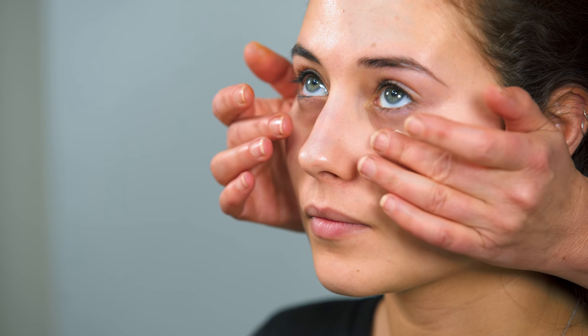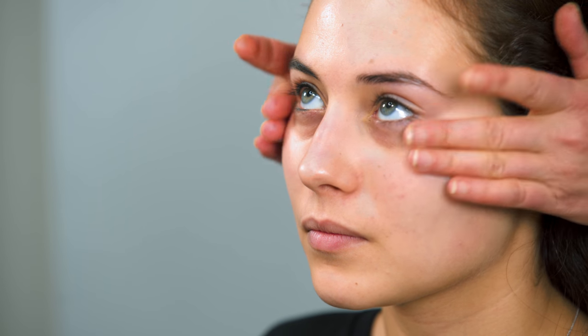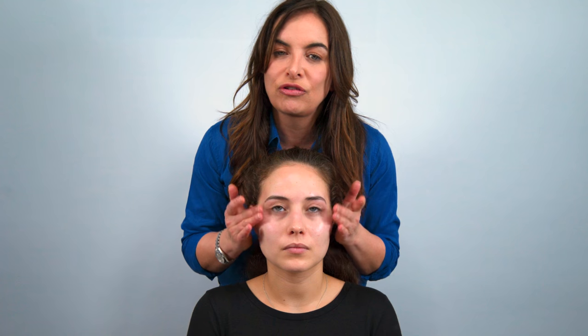It doesn't feel that tightness it felt before. And I like to put on an eye cream — I'll go through all these products with you one by one with options. With an eye cream you need to put it around the eye, just around this area, because it will move towards the eye naturally anyway. Sometimes when people put it really close to the eye it can go in their eye and give them sore eyes. So just tap it in.